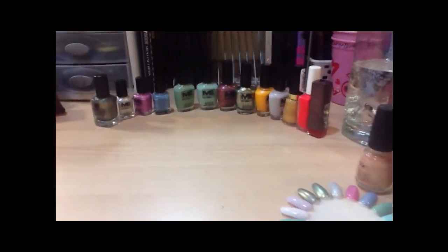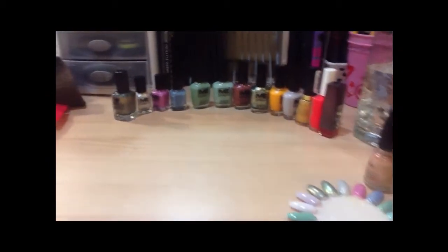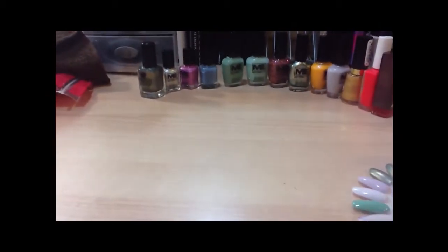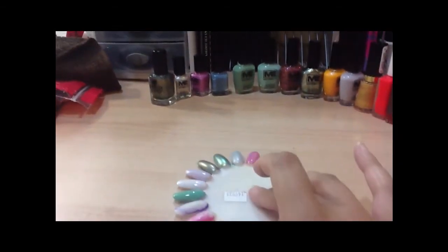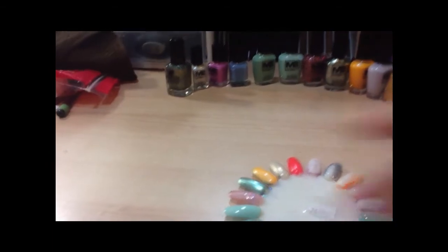Hi guys, it's Vanessa. I'm here to do a nail polish haul and one random lipstick. I'm not going to be in the video only because I look a hot mess. I figured this would be a little bit faster. I swatched all the colors on here and I just smeared one. So we'll get started.